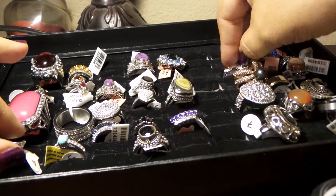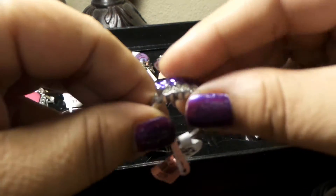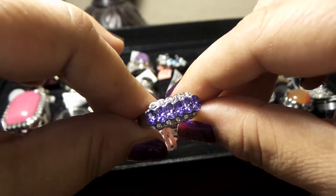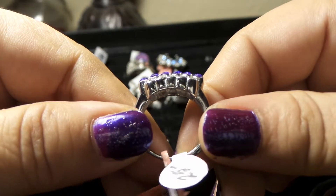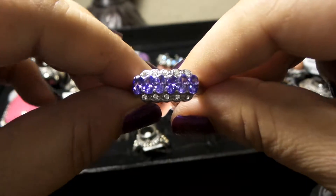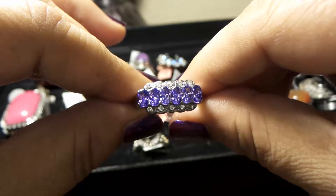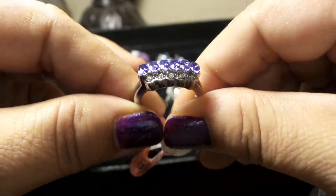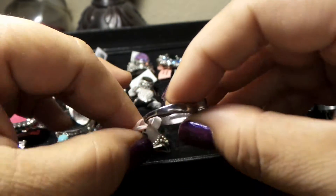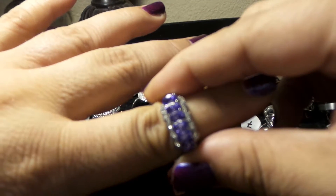Okay, let's do one more. This is a stainless steel mount and these are crystals simulating purple diamonds. I think it's size 7 as well — let me see — no, size 8. Stainless steel jewelry is very solid; you know that you are buying a piece that is forever.